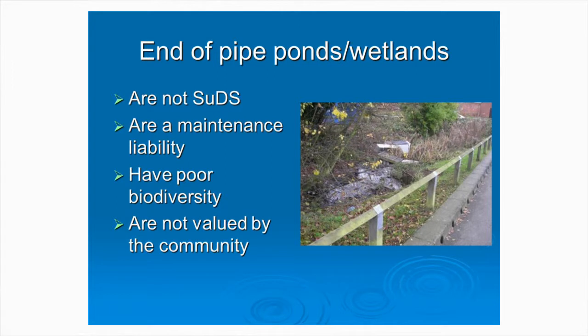You don't get biodiversity by just shoving a green bit at the end of a system. You need to work with ecologists to design ponds, wetlands, and any of the green systems to maximise biodiversity. If you do put ponds and wetlands within a system, you need source control, because you need clean water feeding into those systems. And for the community to value them, you need to keep the dirt out of any open water features — because as soon as you get oil slicks, the next thing that goes in there is a shopping trolley.